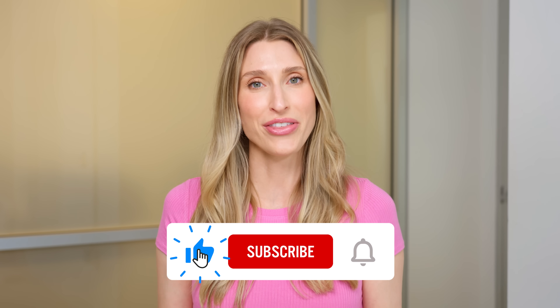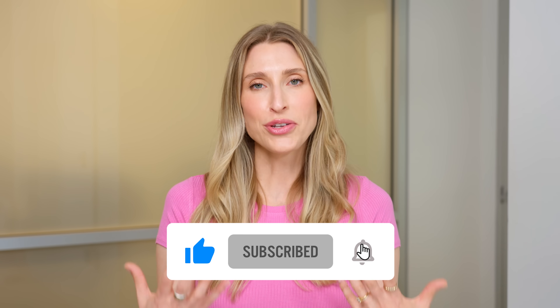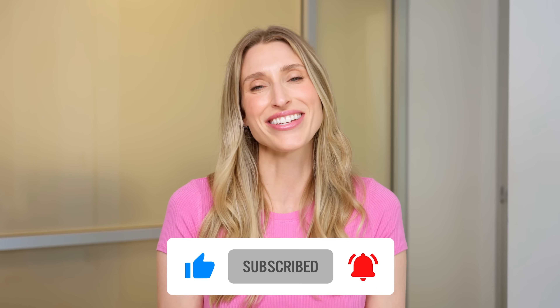Vaginal and vulvar changes are part of the menopause journey, but suffering is not required. Gentle care, evidence-based treatments, and professional guidance are all ways you can maintain your comfort and confidence during this part of your life. Let me know which part of the video you found most interesting, share this with a friend who needs it, subscribe for more discussions on women's health, and thank you so much for being here.